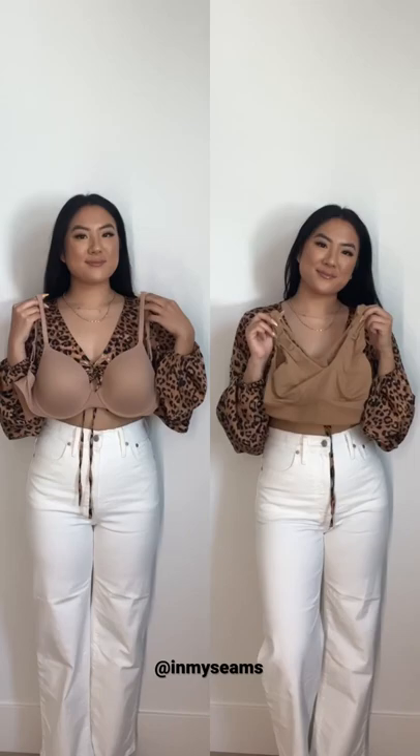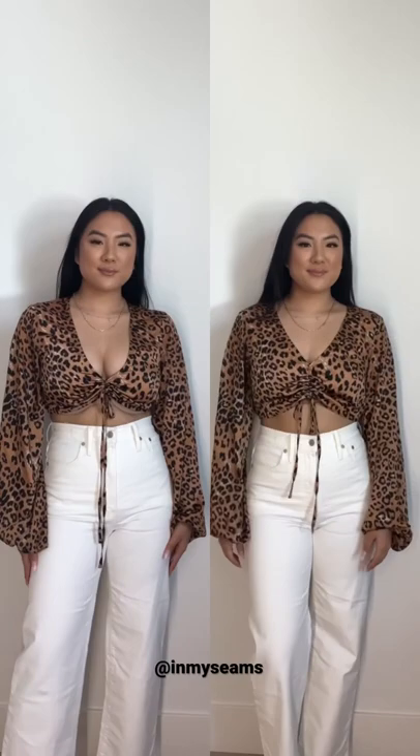You can immediately see the difference between the two. A plunging neckline already accentuates the chest, but the ruching makes it even more prominent. There's nothing wrong with either, but I make videos and style hacks for women with a larger chest. Thanks for watching and follow for more!